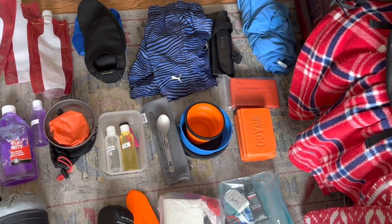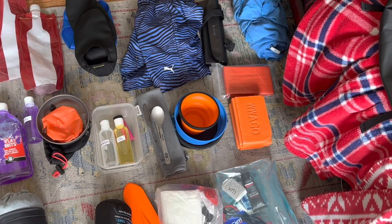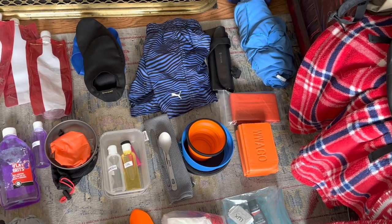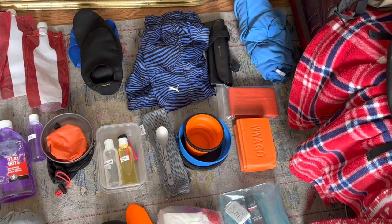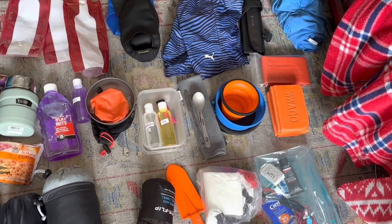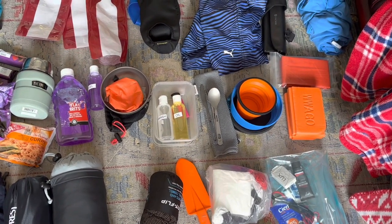That bright orange square thing is a sitting mat — just a bit of fold-out polystyrene you can sit on, very lightweight. Just above it is a bivvy bag — a survival bag in case I do any hiking and fall over and break a leg, to keep me warm. Next to that we have a collapsible cup and bowls that pack down completely flat, and some titanium cutlery which weighs absolutely nothing.